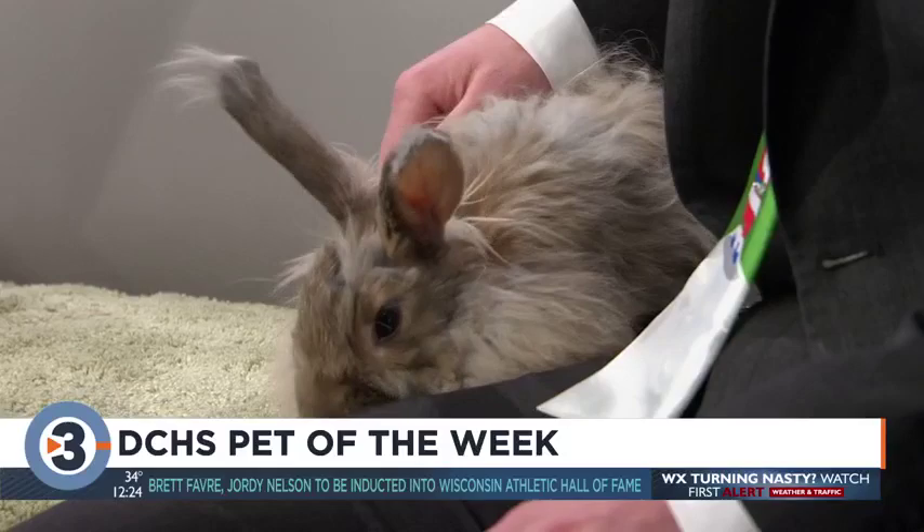County Humane Society is here with a little special fluff ball and she's already loving me. This is Dilly Bean and she is an adult angora rabbit, but you might notice that she's kind of sporting a bit of a wild haircut right now.